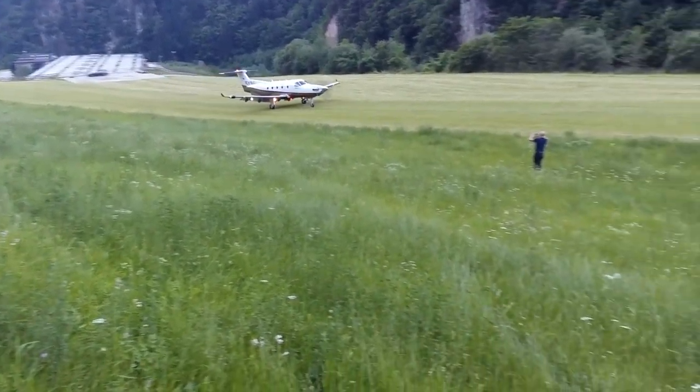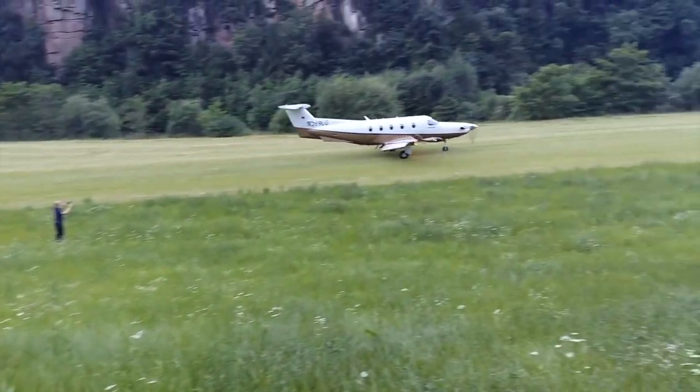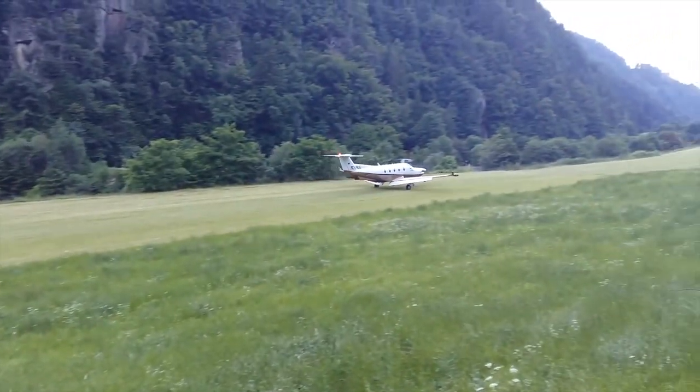Being a turboprop, it can land on grass and on unpaved runways. The range, depending on which variant you're flying, is about 1,500 to 1,800 nautical miles — a good range, comparable to and sometimes even better than some jets out there.